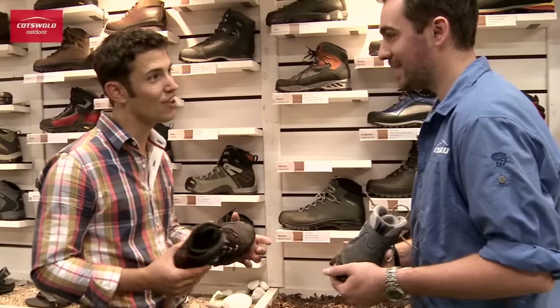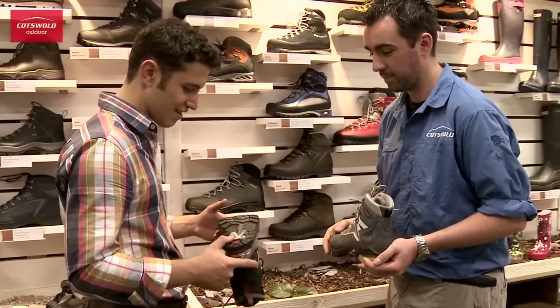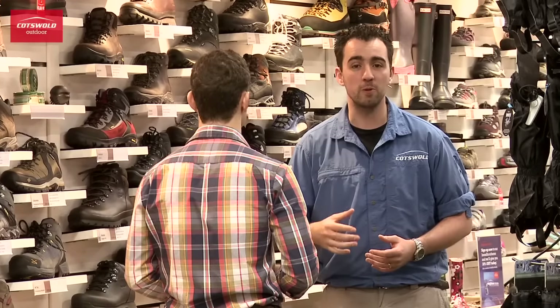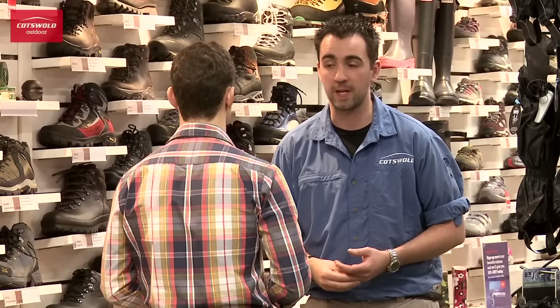The first step when it comes to boot fitting is finding the right style of footwear for the customer, be it that they're South West Coast walking, Welsh winter mountaineering, or Everest Base Camp itself. Steve's looking for an all year round UK hill walking boot. But before we start getting into the footwear, we'd always take the opportunity to have a look at the customer's feet, as well as discuss any possible fitting issues that they've had in the past.